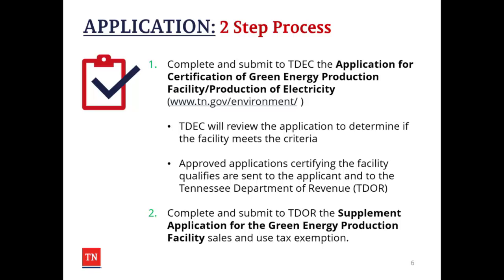TDEC will review the application criteria to determine if the facility meets the criteria. Any approved applications that certify properly for the exemption are then sent to the applicant and to the Tennessee Department of Revenue. Once the applicant receives the certification from TDEC, the applicant should complete and submit to the Tennessee Department of Revenue the supplement application for the Green Energy Production Facility Sales and Use Tax Exemption.